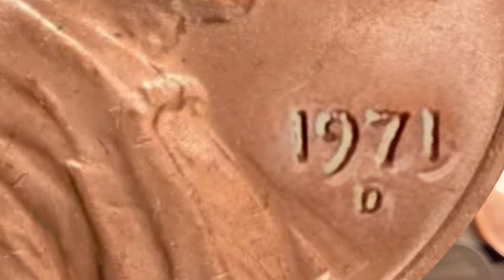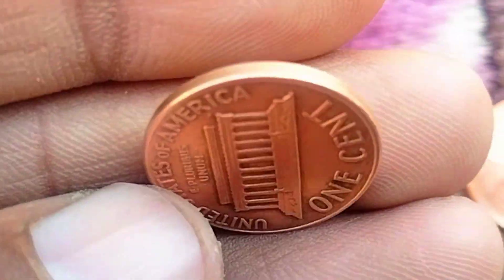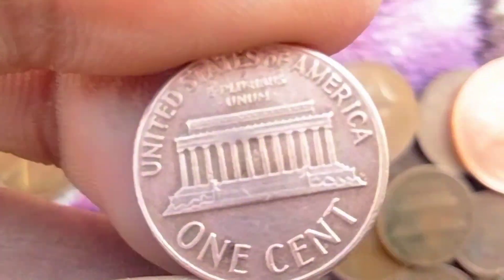Mintmark: The mintmark — in this case, the D — can affect the coin's value. Some collectors aim to complete sets of coins from each mint, making mintmarks a critical factor in determining value.